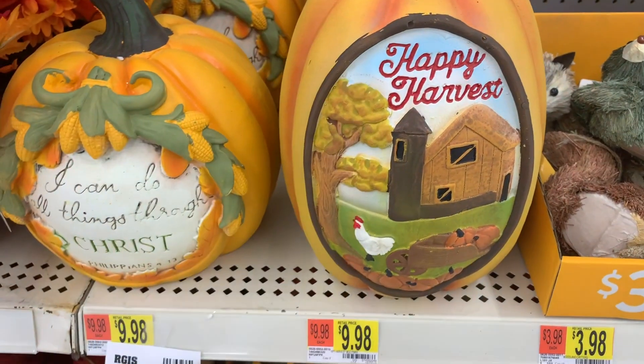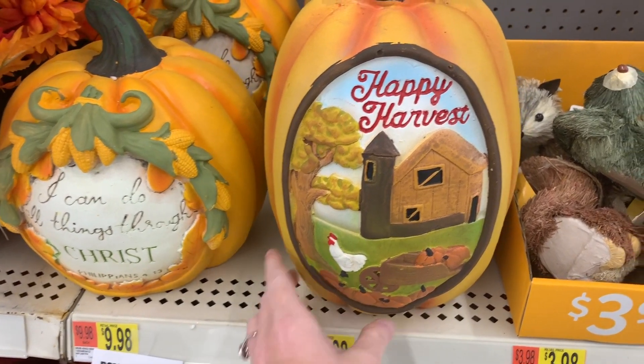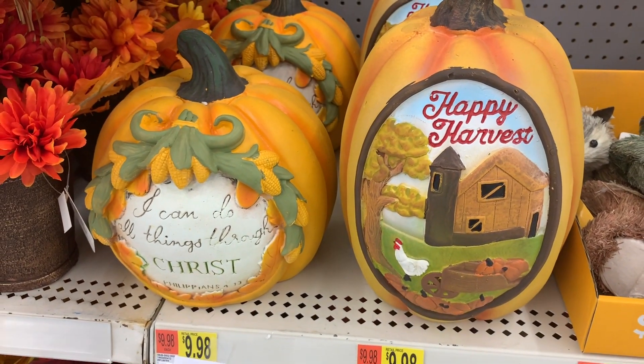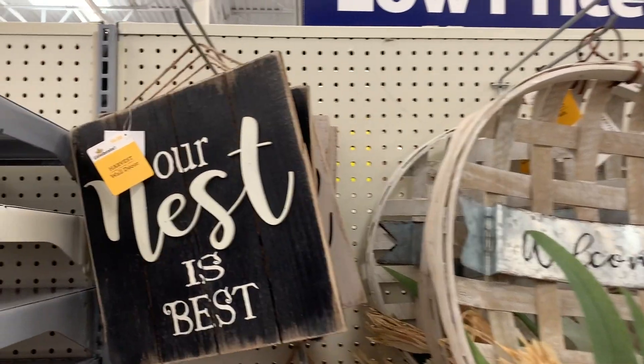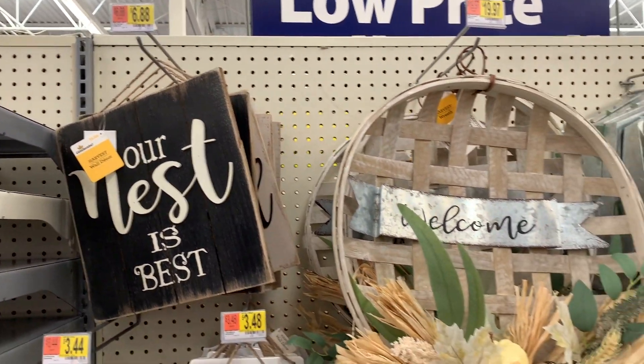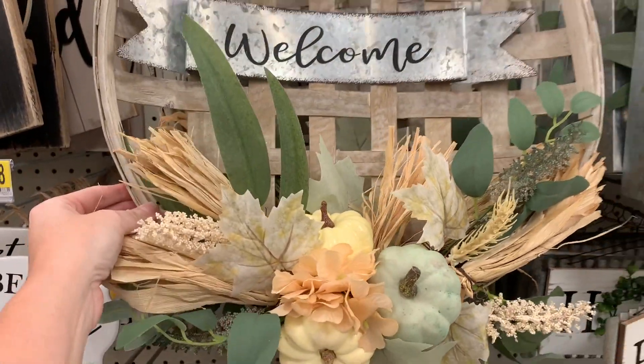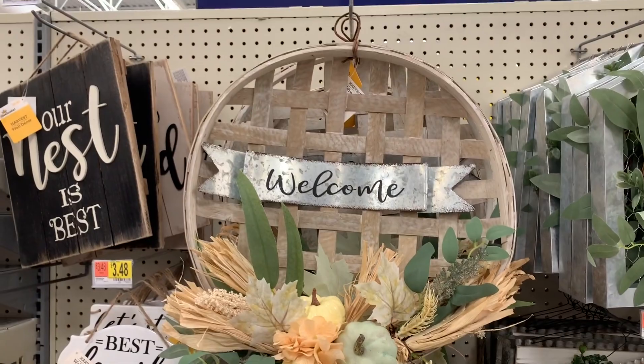These pumpkins right here are so neat. They're $9.98. I really like that with all that detail on it. Look at these right here — 'Our Nest is Best.' This is only $6.88, and you can't beat this price. I'm loving these little light colors for the fall time this year.